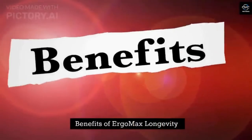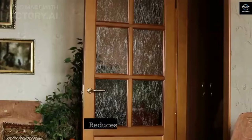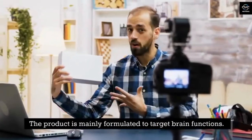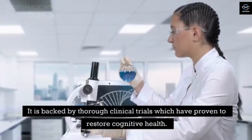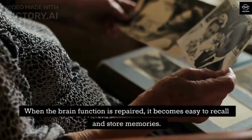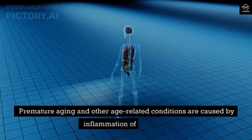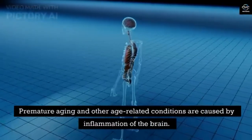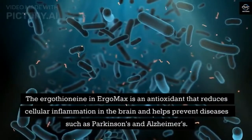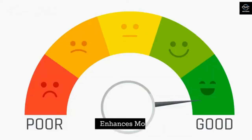Benefits of Ergo Max Longevity. Here are the benefits of Ergo Max Longevity and what makes it unique. Reduces memory loss — the product is mainly formulated to target brain functions, backed by thorough clinical trials which have proven to restore cognitive health. When the brain function is repaired, it becomes easy to recall and store memories. Reduces brain inflammation — premature aging and other age-related conditions are caused by inflammation of the brain. The ergothionein in Ergo Max is an antioxidant that reduces cellular inflammation and helps prevent diseases such as Parkinson's and Alzheimer's.